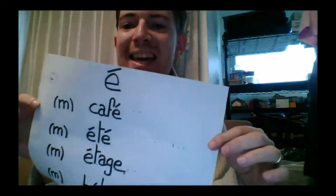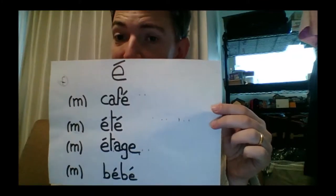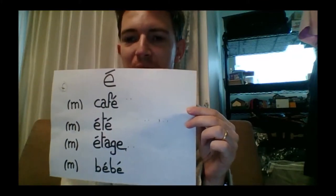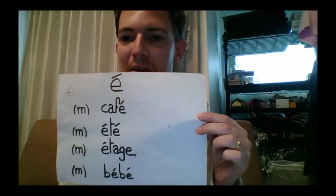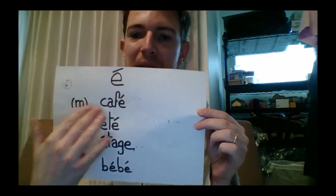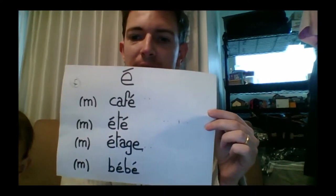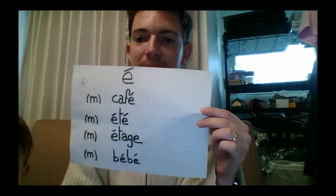Then the most famous variant of E — É accent aigu. This is a variant which has even made its way into the English language. For example: café, which means coffee or a café. And été, which means summer.